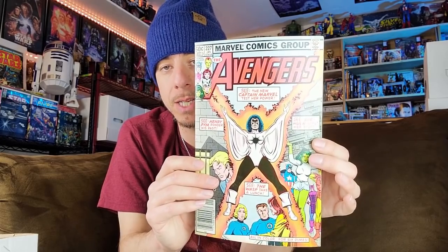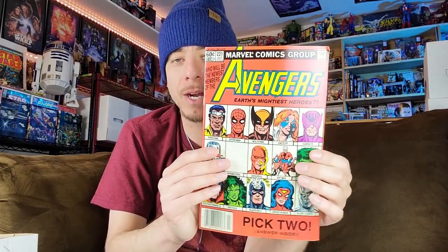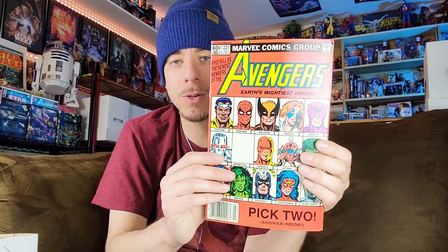This was a nice one — definitely been hot since she appeared and debuted in the MCU: Avengers 227, second appearance of Monica Rambeau and the issue where she joins the Avengers. Again decent condition. This has been a nice spec book — issue 221, this is where She-Hulk joins the Avengers. Again solid condition.